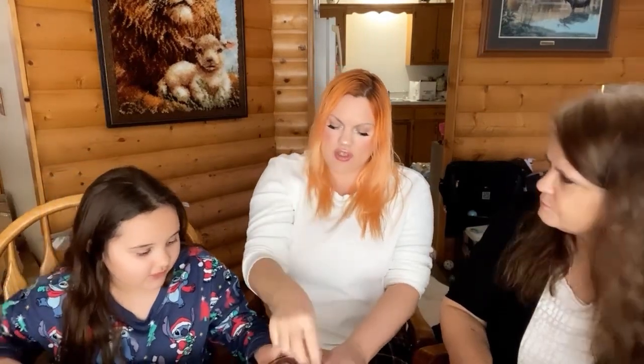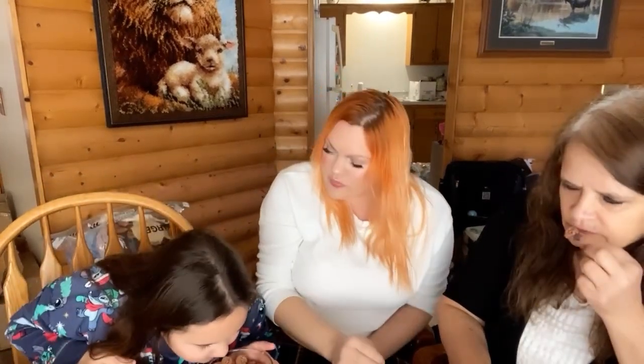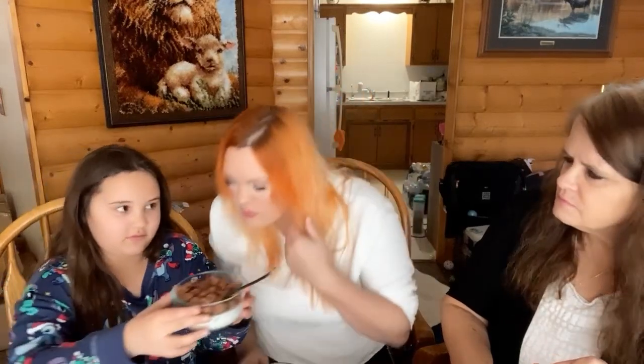It smells like chocolate. I think it smells like oranges. No, it smells the same as me — chocolate orange. That's what it is, chocolate orange. Let's try some.